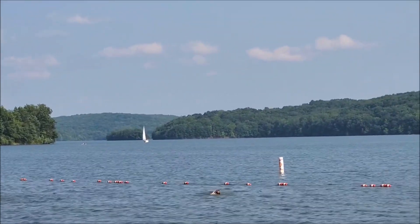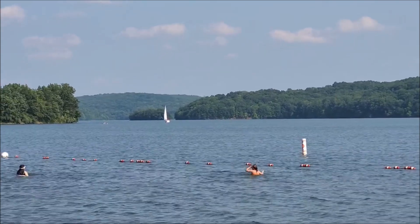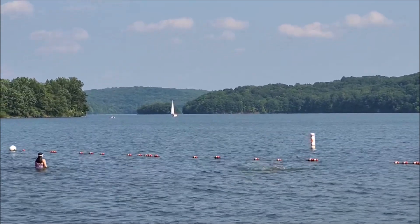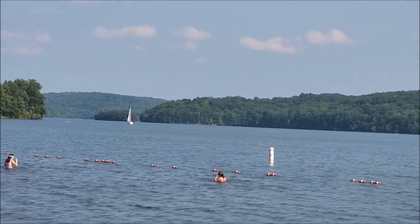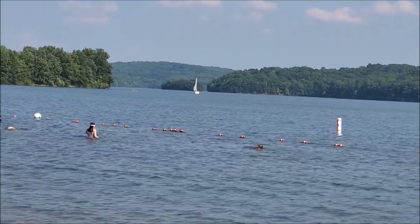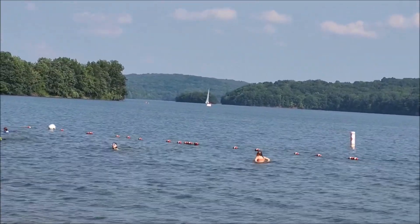Great day for sailing. That island straight ahead where the sailboat is — between the island and the shore, old Route 422 used to cut through there, and the roadbed is in about 10 feet of water.